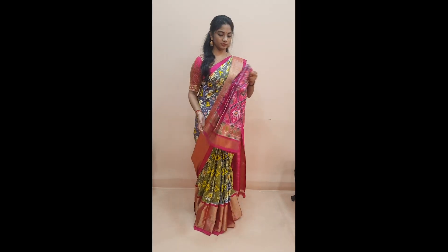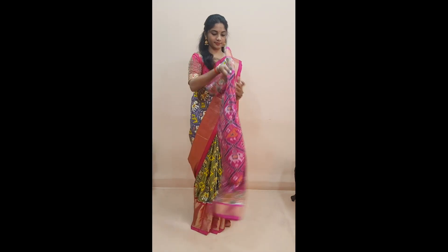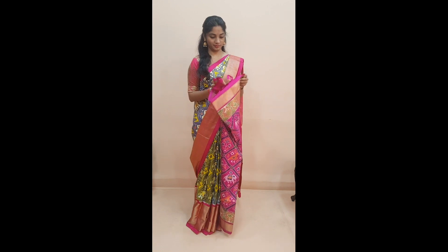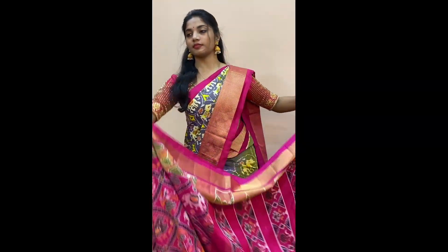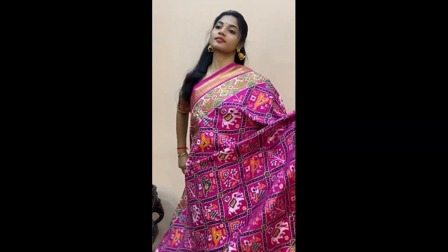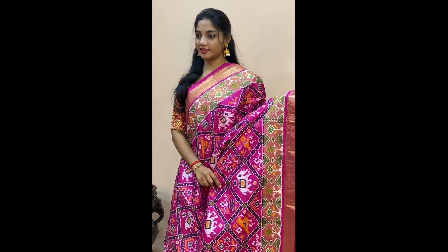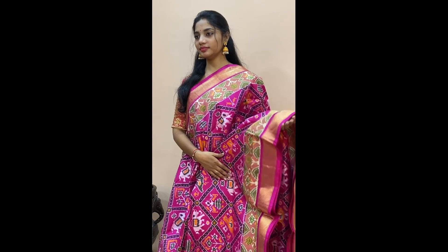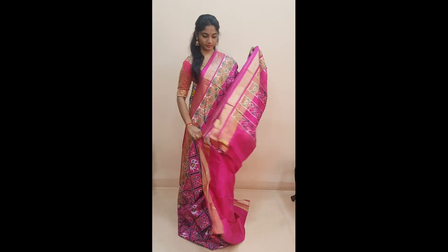Next is saree number 14, priced at 13,455. This is a self colored saree with narikunj patterns in pink throughout the body. Comes with a tissue and jari border on both sides. Since it is a self colored saree, you can wear it with a contrast green or mustard colored blouse for a different look. This comes with a striped pink colored pallu and a plain pink colored blouse.